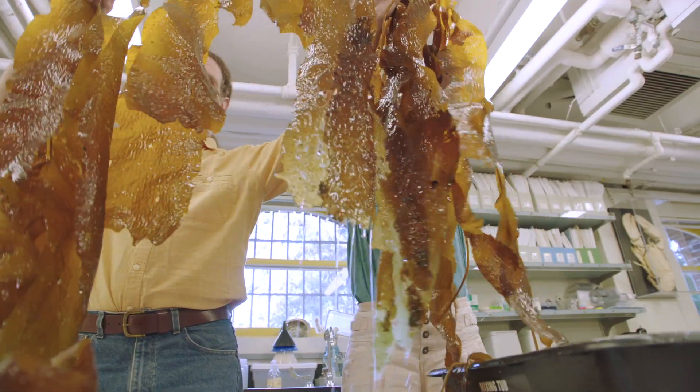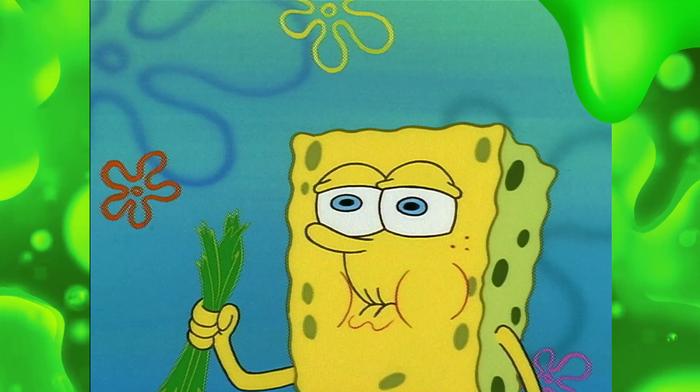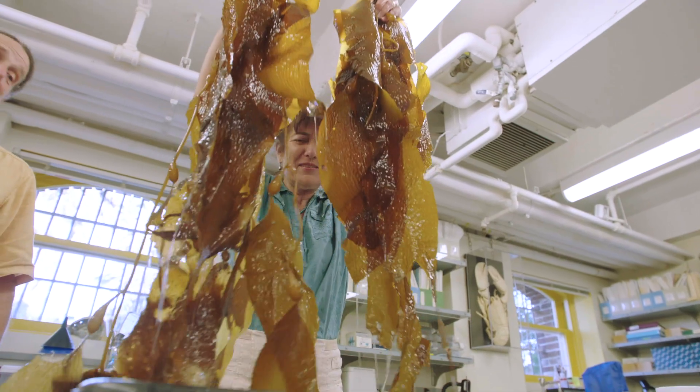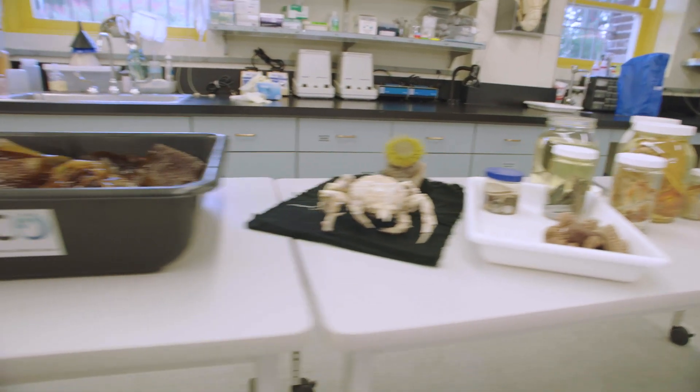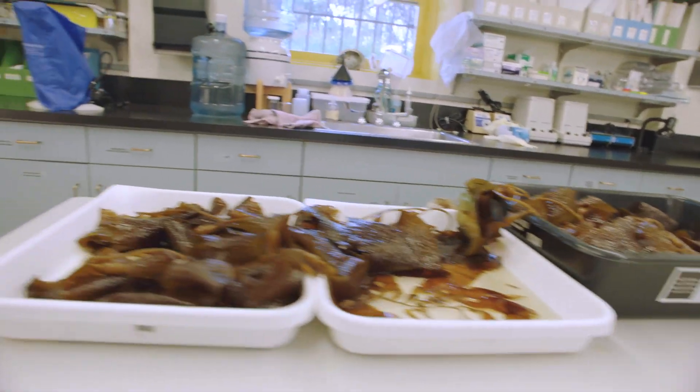One of my favorite slimy organisms is kelp. It's an alga and it's very tall — it's kind of like the redwoods of the ocean. But what's really special about them are all the organisms that live amongst this habitat. It makes a little slime home all around itself.